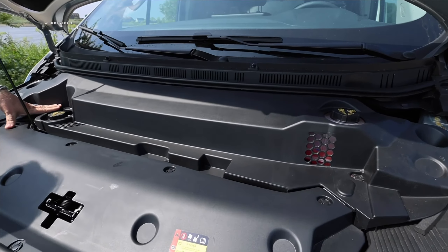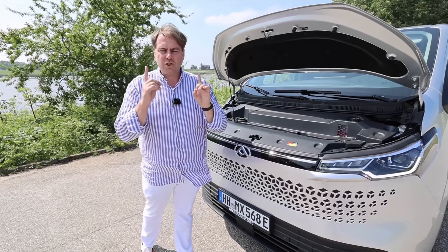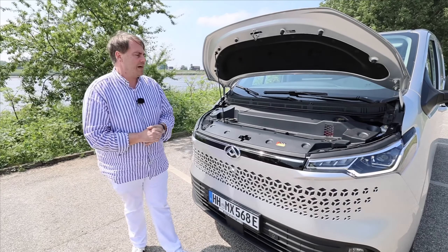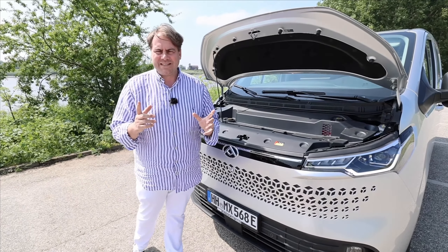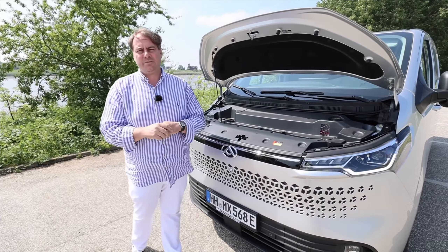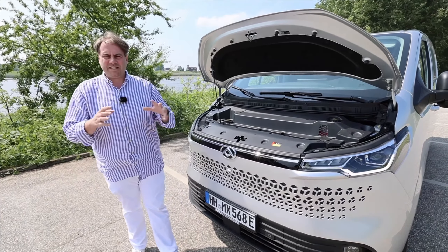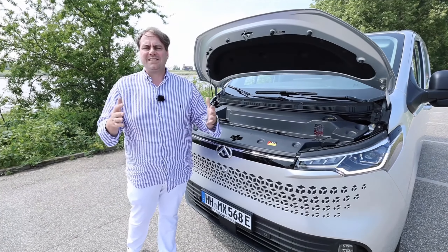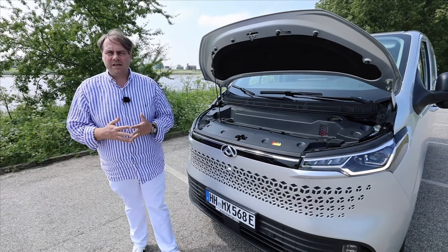Everything is insulated because here underneath is the front motor. This means the front axle is driven with 150 kilowatts, 204 horsepower, and 330 Nm torque. It's limited to 120 km/h, which I actually find quite good in the commercial vehicle segment — so not all the vans, box trucks, and sprinters are speeding down the highway in strong crosswinds at full throttle.